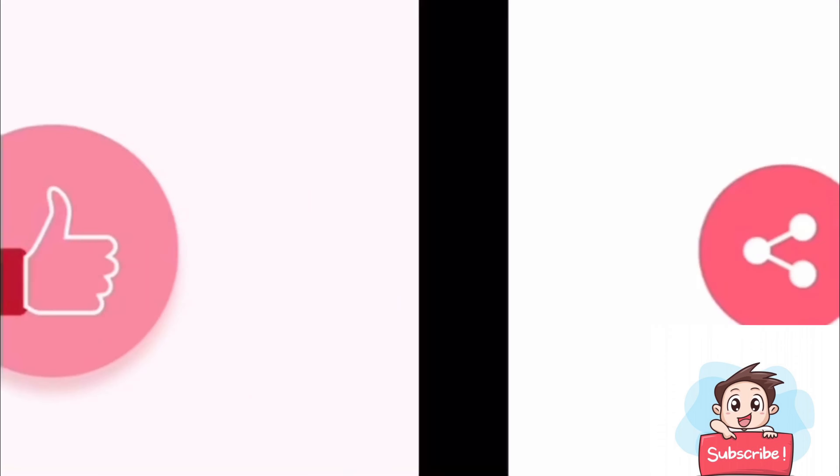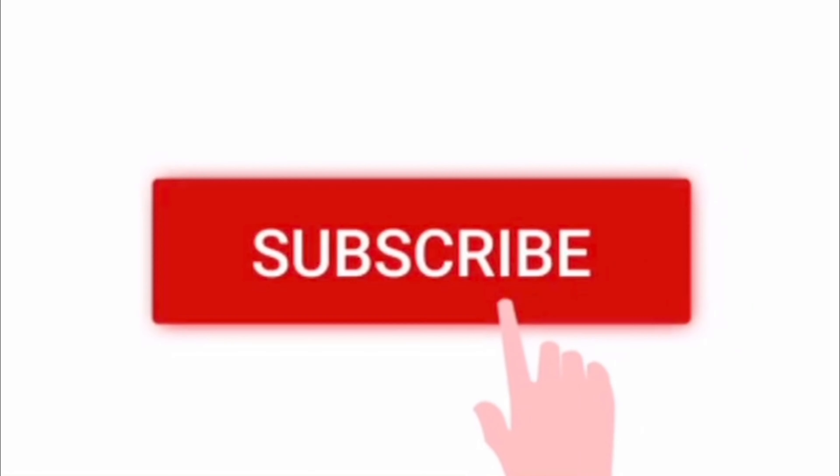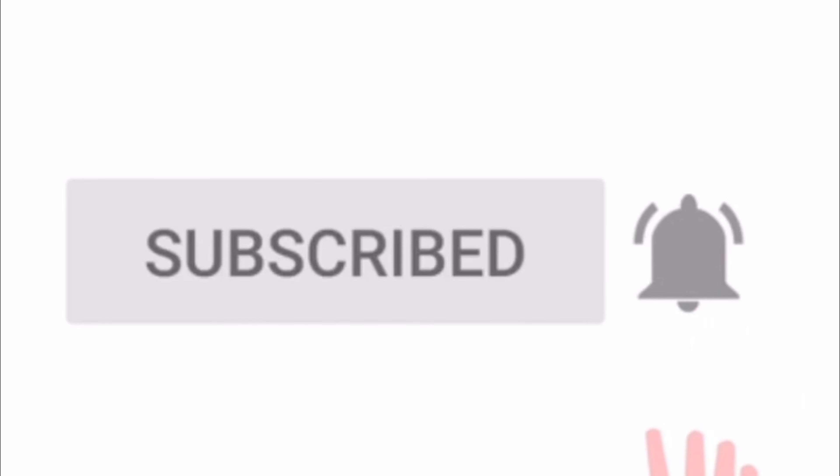That's all in this session. Do like, share, and subscribe to the channel. Don't forget to ring the bell for all our updates. Thank you.